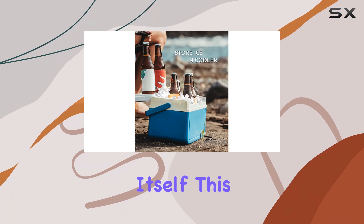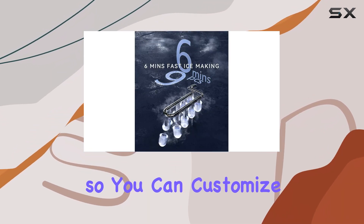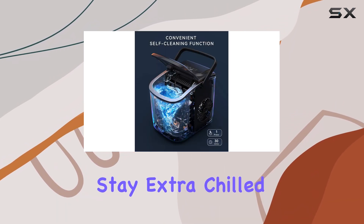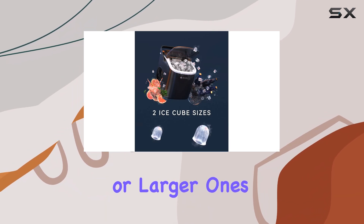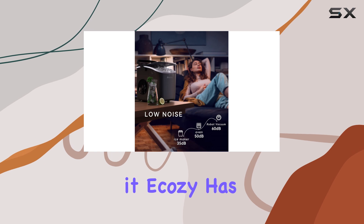Now, let's talk about the ice itself. This machine gives you two size options for your ice cubes so you can customize your cooling experience. Whether you prefer smaller cubes for drinks that need to stay extra chilled, or larger ones that slowly melt and keep your drink cool without diluting it, Ekezi has you covered.